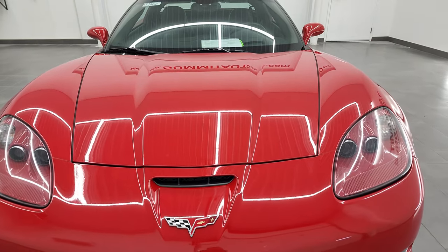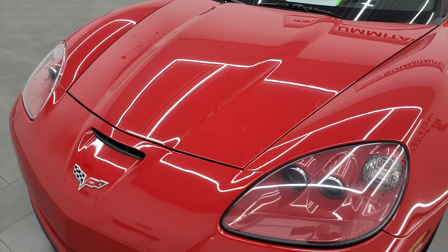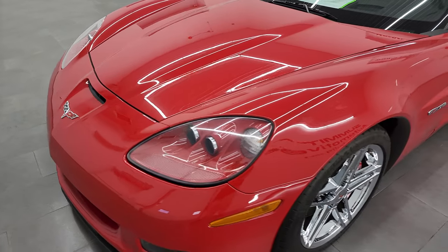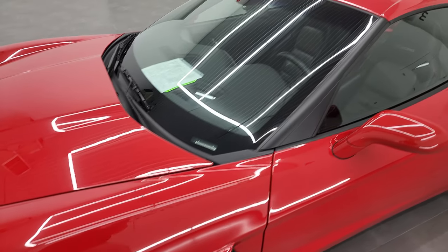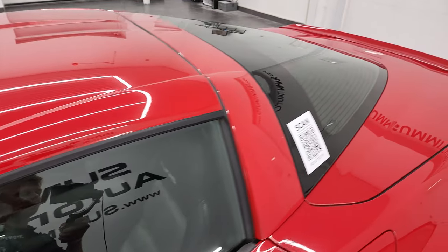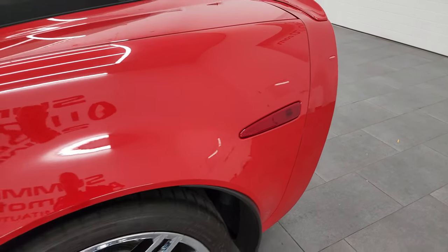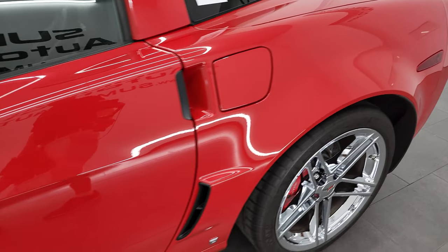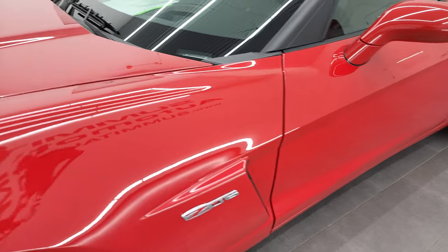I'm going to go all the way around in this video, inside, under the hood, in the trunk and start it up and just go over all the options and conditions of the vehicle. Victory Red is the color and I shoot all my videos in 4K. If you have HD capabilities on your computer, tablet, smartphone or television, I highly recommend turning them on right now because it is your best way to check out the quality, condition, options and cleanliness of the vehicle before seeing it in person.